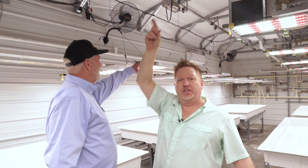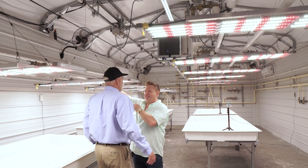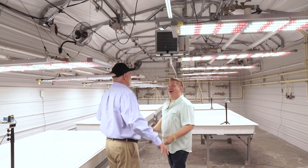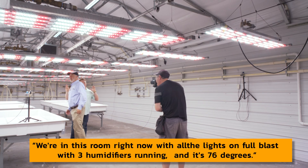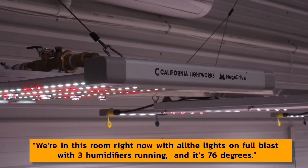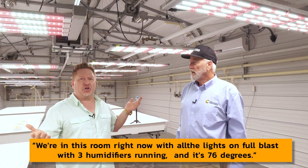All the airflow that you see in this room — that every grow room has — falls across this heat exchanger, offering additional cooling. We're actually in this room right now with all the lights on full blast, three dehumidifiers running, and it's 76 degrees. And the HVAC is not even running.